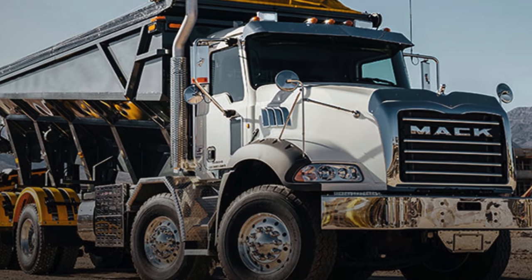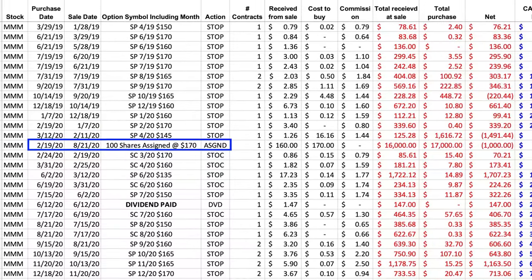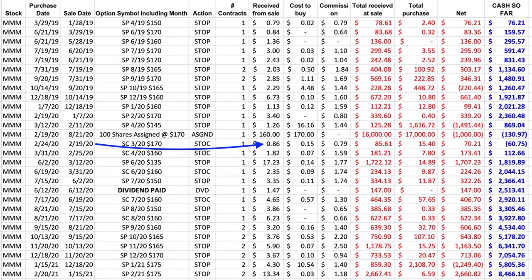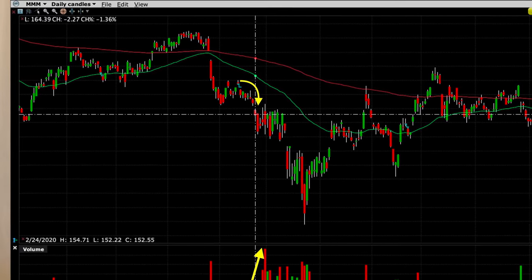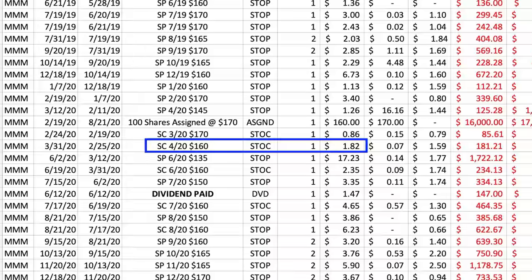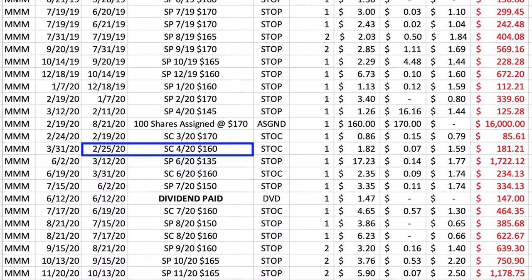But then my 3M position, and the whole world, got hit with the biggest Mack truck we've experienced in a long time. About a month later on February 19th, 3M was assigned to us at $170 per share. I immediately used the wheel strategy and turned this into a covered call position. On February 19th, 3M was trading for right at $159 per share, and when we sold the 170 covered call option we were paid 86 cents per share. The market continued to drop even for great companies like 3M. Five days later 3M experienced another big drop. As a result, the covered call option we sold for 86 cents per share was only worth 15 cents per share. So I bought it back to close it out, and the next day we rolled our short strike price down to 160 and were paid $1.82 per share. We had to go out almost two months to get that $1.82 because we sold the third Friday of April 160 call.